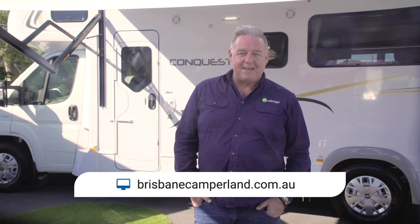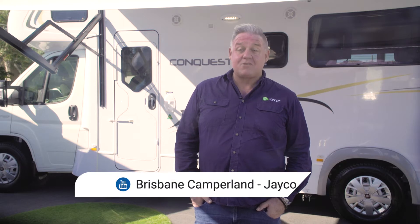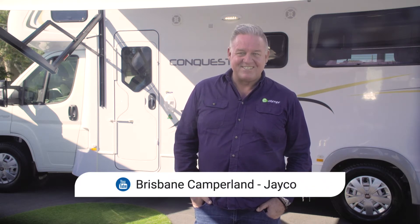Come on into the dealership at Brisbane Camperland, Wynnum Road, Tingalpa, and speak to one of our friendly team. You can browse the website for models on display at brisbanecamperland.com.au, or you can subscribe to our YouTube channel. We'll see you soon.